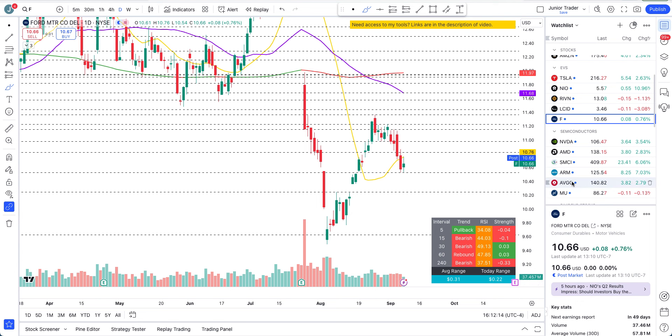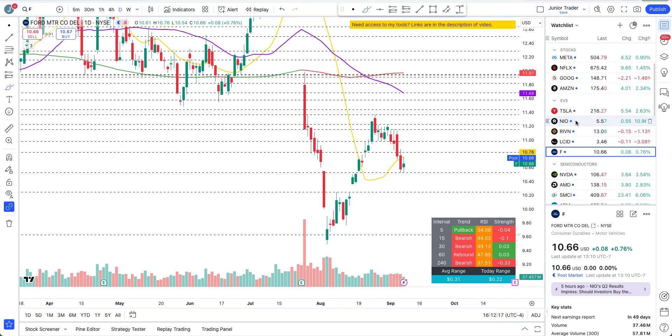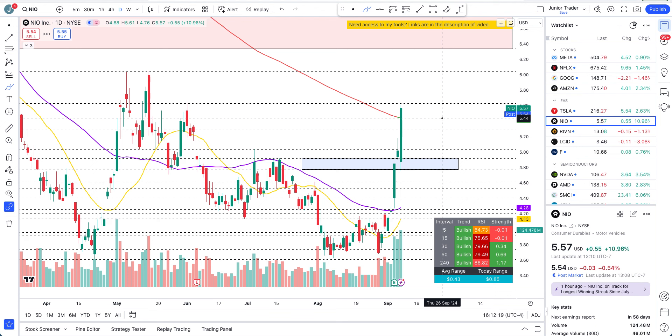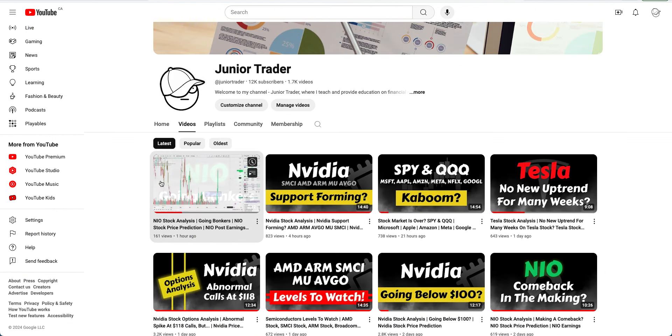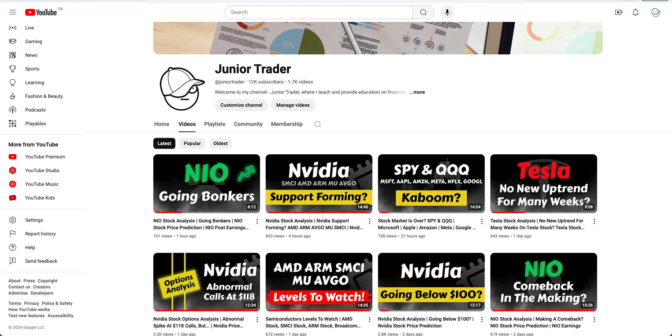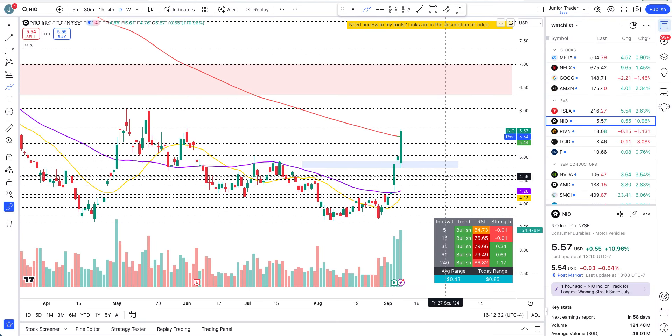I just want to show you — NIO closed strong above the 200-day moving average. I already gave you the levels and everything to watch on NIO in that earlier video, so check it out if you're interested in what plays or levels to watch. If you need access to my tools, links are in the description below. I'll see you in my next video — take care, bye.